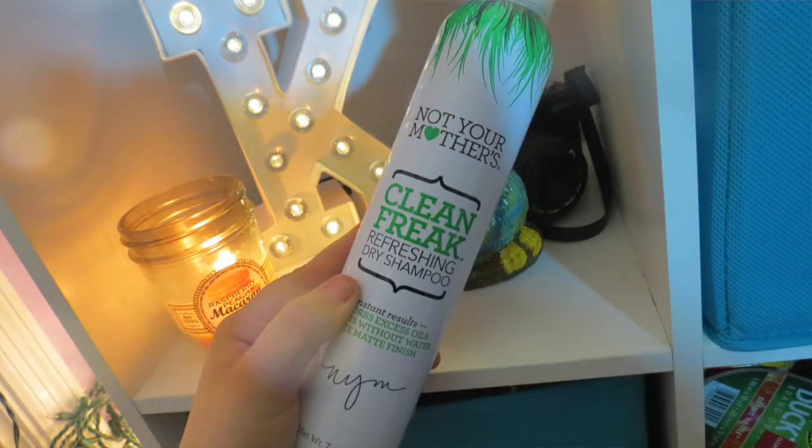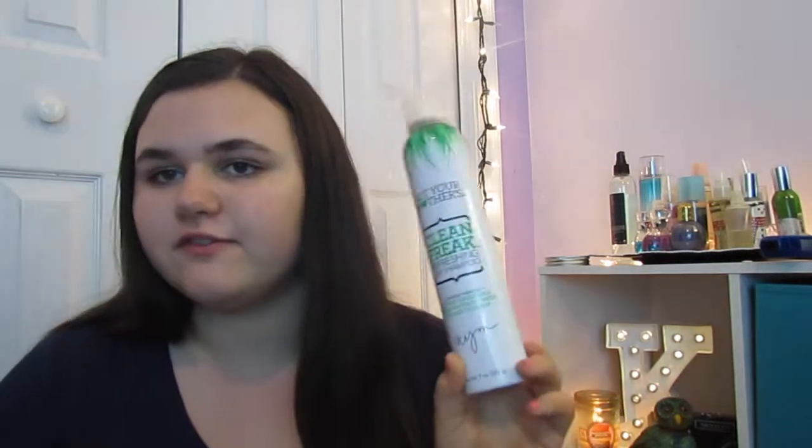For dry shampoo I do change these a lot, but I've been repurchasing this one — it's Not Your Mother's Clean Freak Refreshing Dry Shampoo. I really love Not Your Mother's. My mom uses this too and we kind of share it. It absorbs all the moisture if your hair is greasy and I usually use it on my second-day hair. I never blow dry my hair — I just let it air dry. I take a shower right before bed, sleep on it, and wake up with it dry.